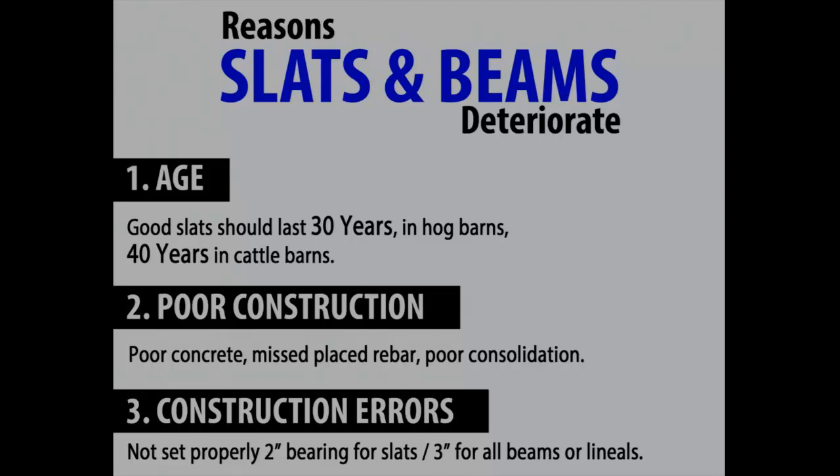The third reason is how stuff is built. There are certain minimum requirements all slat companies should tell you openly. Your slats need to bear on 2 inches of your slat ledge or beam. The beams or lentils need to sit a minimum of 3 inches on the post or end pocket. Nowadays, a lot of people recommend putting posts on your end wall rather than an end pocket — it's just cheap insurance.